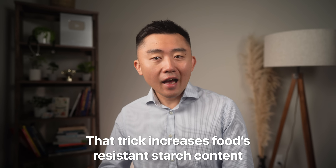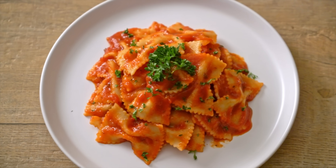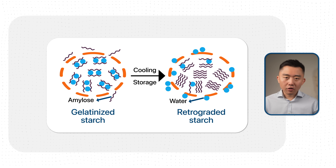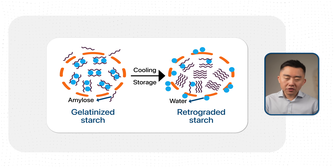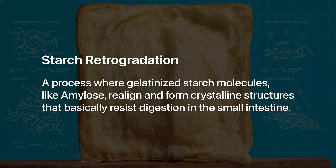So how do you get resistant starch? One good trick is you can take your typical starchy foods that would normally raise your blood sugar and just cool them, then heat them back up before you eat. By doing that, you increase the food's resistant starch content. When you cool bread, pasta, or rice, part of the starch crystallizes into a resistant form — a process called starch retrogradation, where gelatinized starch molecules like amylose realign and form crystalline structures that resist digestion in your small intestine. So you can still enjoy your favorite foods with the metabolic benefits.